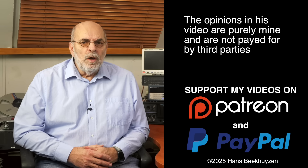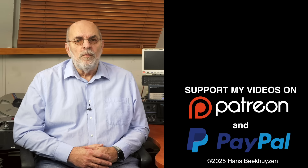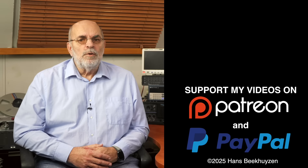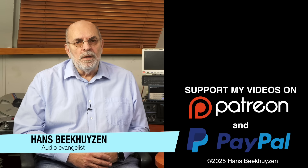And on that bombshell we come to the end of this video. There will be a new video next week, so subscribe to this channel or follow me on Patreon, Facebook, LinkedIn or Instagram to stay informed. Help me reach more people by giving this video a thumbs up or sharing it on social media — it is much appreciated. Many thanks to viewers that support this channel financially; it keeps me independent and lets me improve the channel further. I'm Hans Beekhuizen, thank you for watching and see you next week. And whatever you do, enjoy the music.